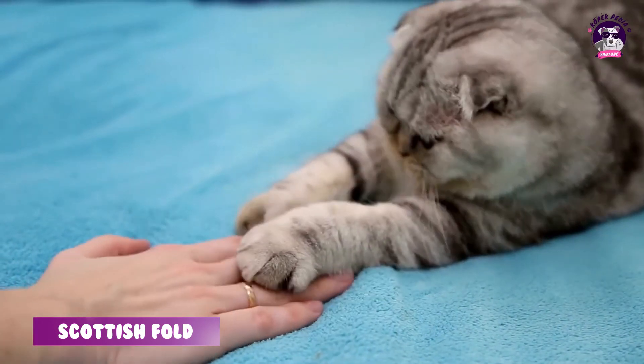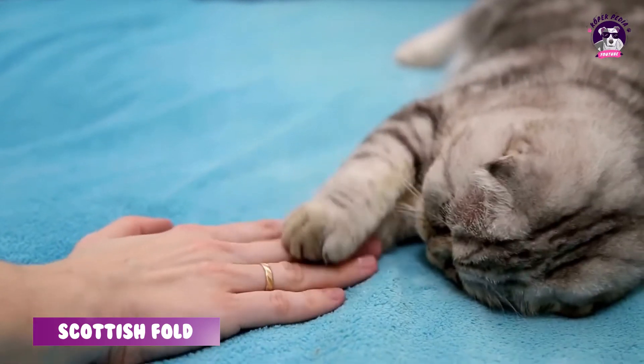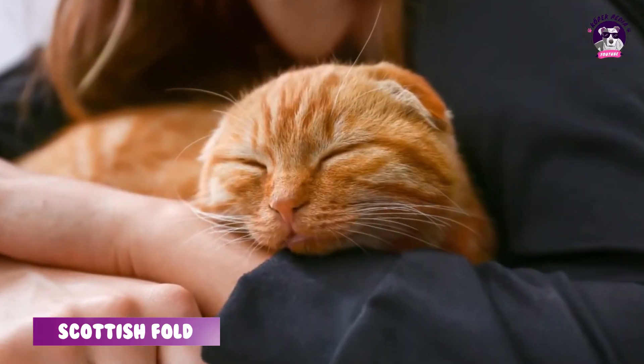Böyle oldukları için insanlar bu kedilere çok fazla rağbet gösterdiler. İlk olarak 1961'de fark edilip, 1968'den sonra dünyanın en popüler kedi ırkları haline geldiler.